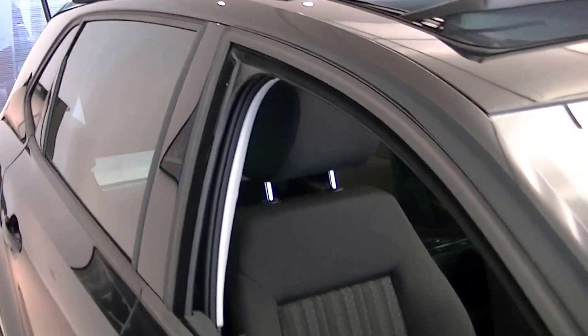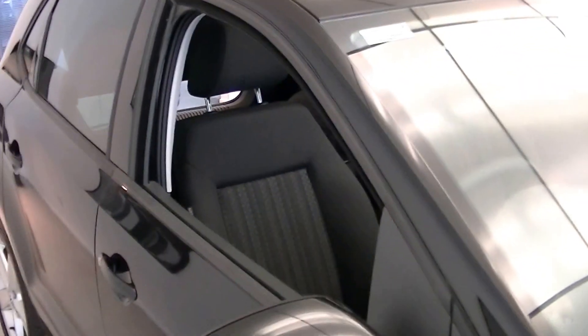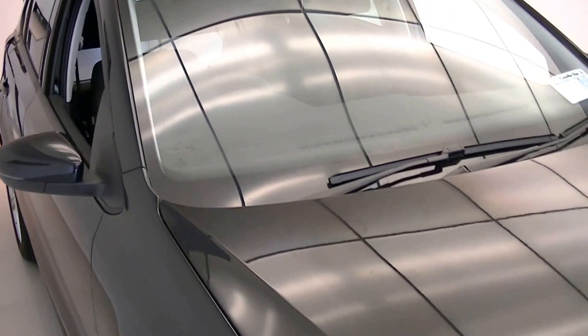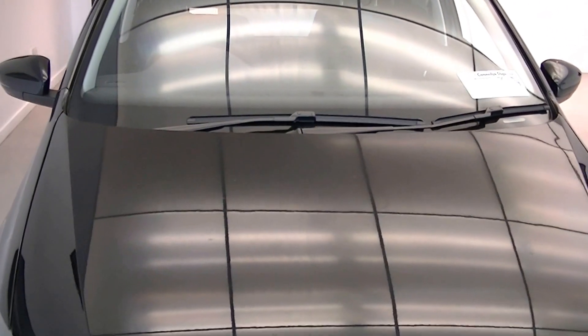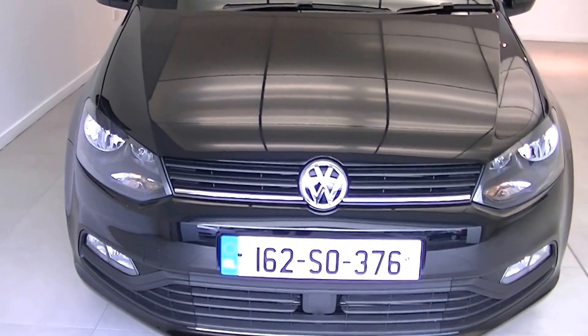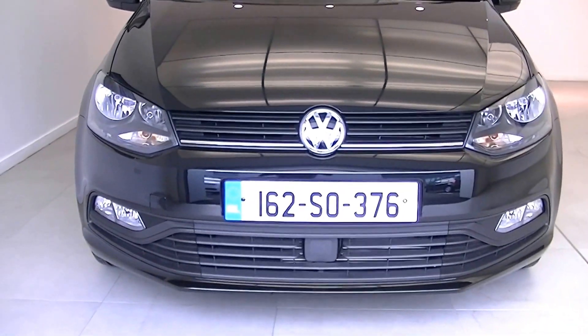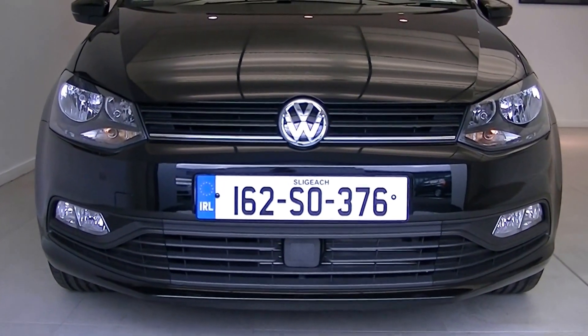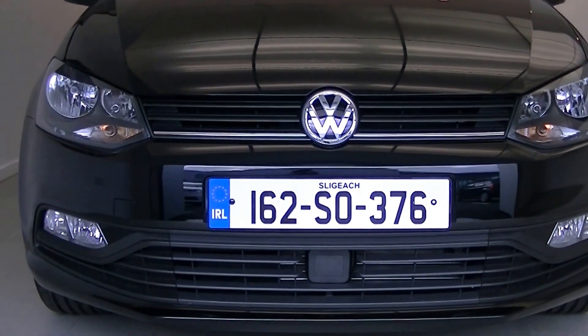For more information on the Volkswagen Polo or any other model within the Volkswagen range, please do not hesitate to contact our dedicated and professional Volkswagen sales team in Ballanat or Sligo, or alternatively visit our website at www.connellys.ie. Many thanks.